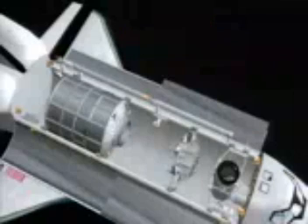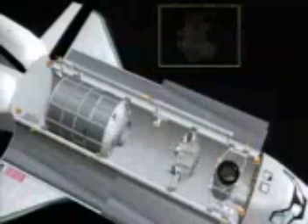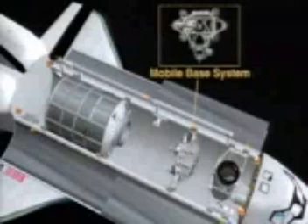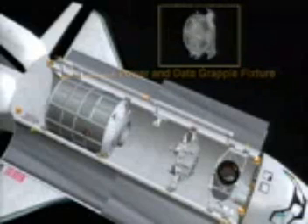I'd like to talk about the complement in the payload bay. We have our standard configuration: the orbiter docking system and the shuttle robotic arm. In bay four you see the MBS. We have the SSRMS wrist roll joint on the port side of bay six. This is Leonardo, the multipurpose logistics module, making his third trip to the space station. In port bay 13, we have the power and data grapple fixture, which will connect to P6 for relocation on 13A.1.